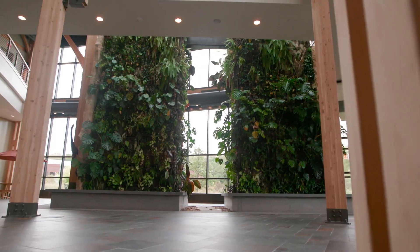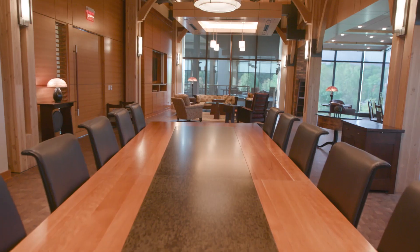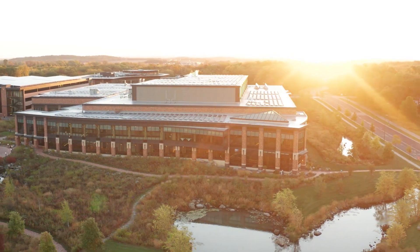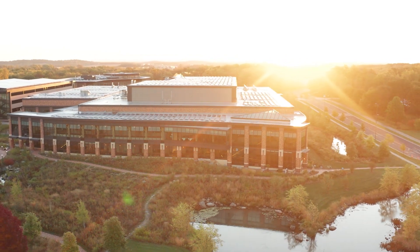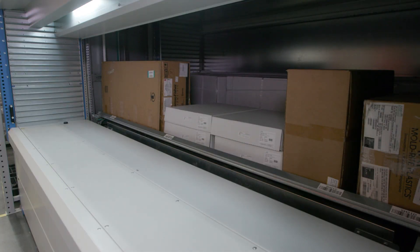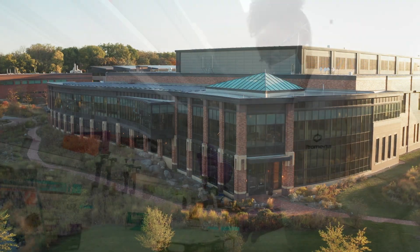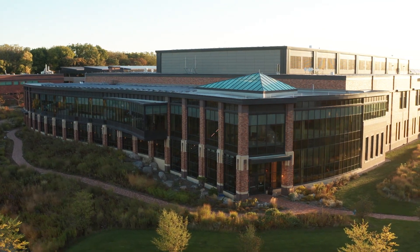Thank you for taking the tour and experiencing the highlights of our environment and capabilities at the ProMega Feynman Center. This truly unique and state-of-the-art facility coexists with the surrounding landscape and provides a productive, creative, and healthy working environment for team members and visitors alike.